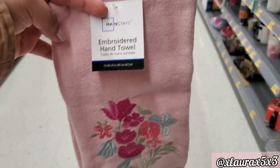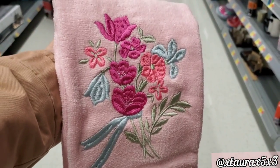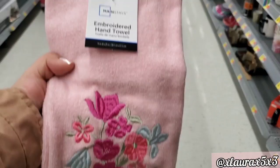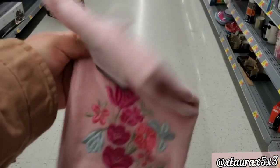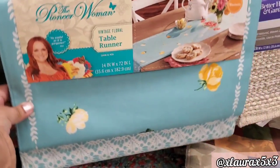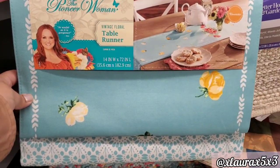Moving on, I found this embroidered floral towel — really pretty. I found the stand where it was from later; it was just randomly thrown there. It's from Pioneer Woman.